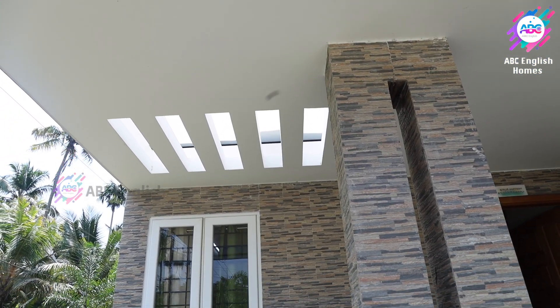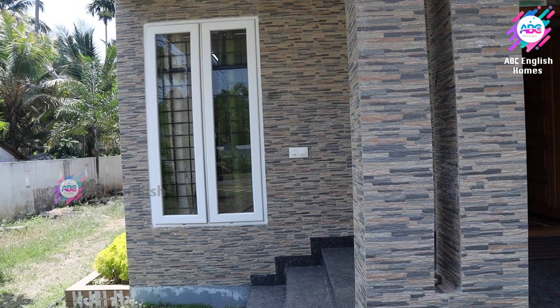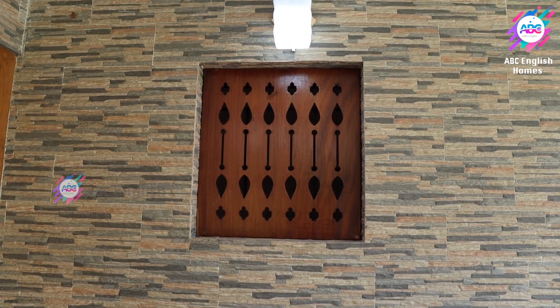The pergola design in the open sit-out is another beautiful highlight of this house. The wooden windows in the sit-out are designed very traditionally.